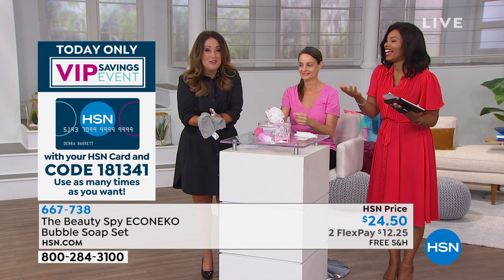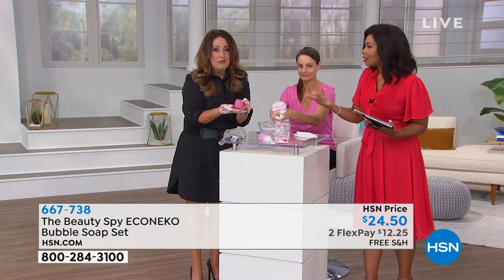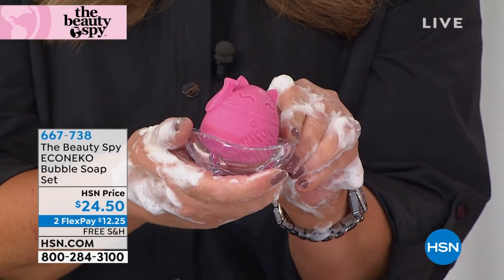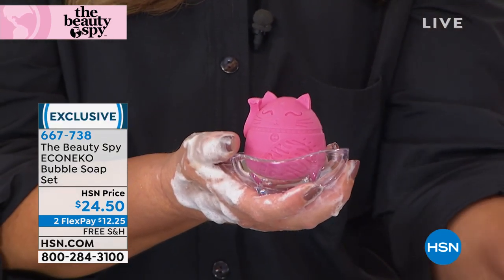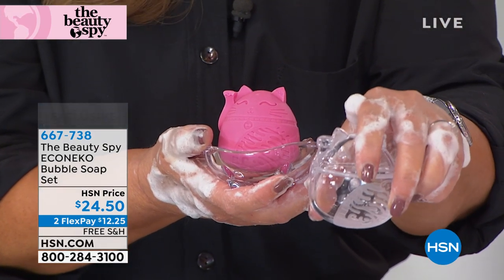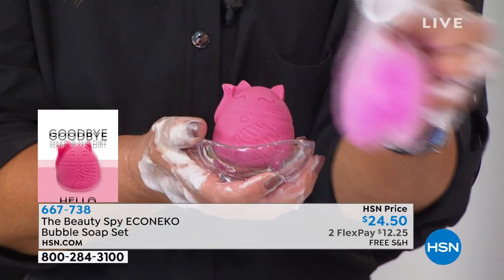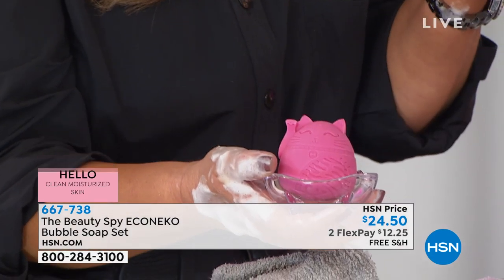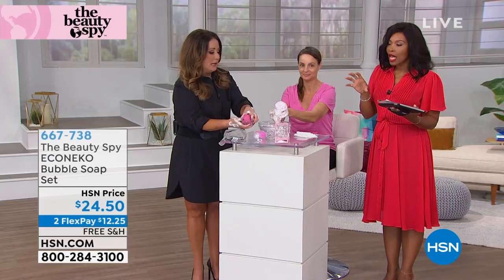You get a whole system: the little soap dish for your pomegranate cat, a little cat carrier if you want to travel with it, and the Echo Nico bubble maker. It's beautiful. And even though it looks playful, whether you're 18 or 80, it's the real deal when it comes to those ingredients and that deep clean.